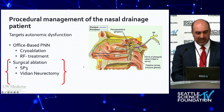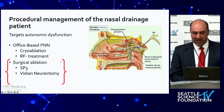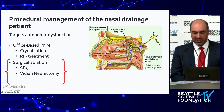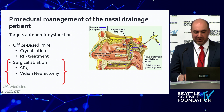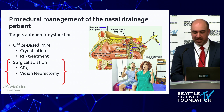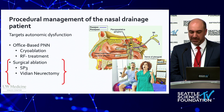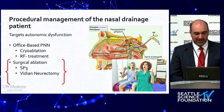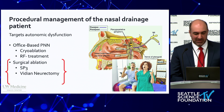These interventions, including cryoablation and RF treatments, are really helpful treatment options for patients who are presenting after being treated with several sprays and are looking to us for another option beyond what they may have been prescribed by their PCP or allergist. They're often really enthusiastic to know that more treatment options are available to them.